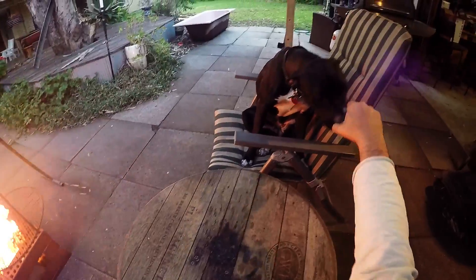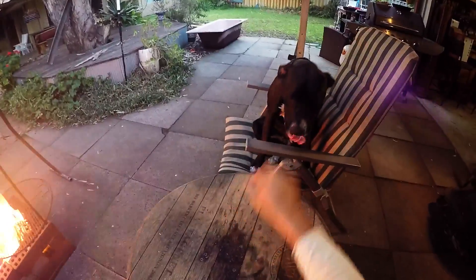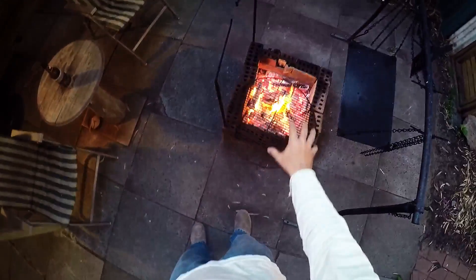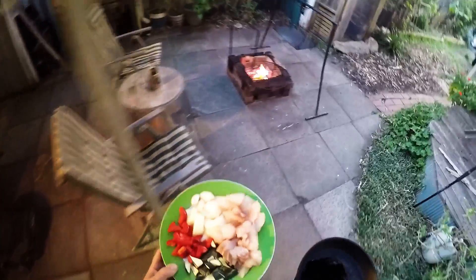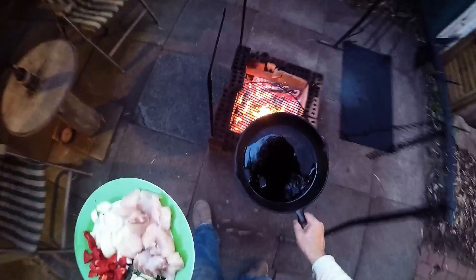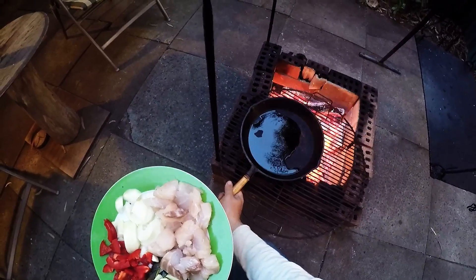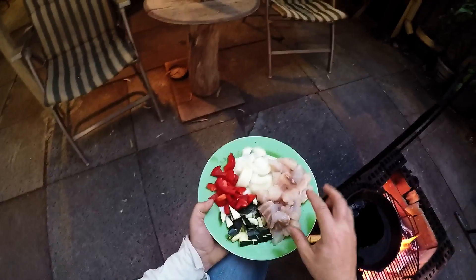Here's Betsy coming to join me. Hey girl! Okay, so the fire is where we want it now, so we may as well get started. I've already got a bit of oil in the bottom of that pan, so we'll pop that on and let that warm up for a bit.